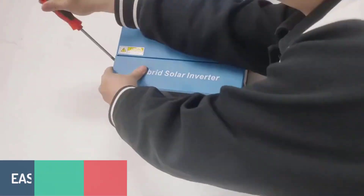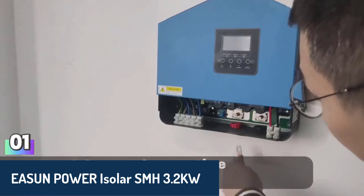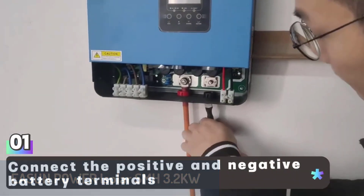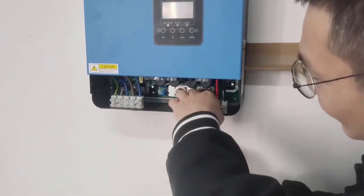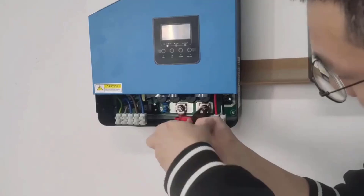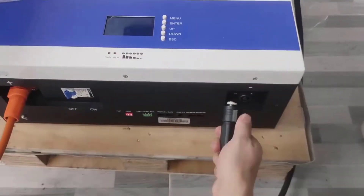Number 5: We have the EASUN Power Isolar SMH 3.2kW. This hybrid solar inverter delivers solid performance with a pure sine wave output and a rated power of up to 3,200 watts. With a maximum PV array power of 3,000 watts, it ensures high efficiency and energy conversion.